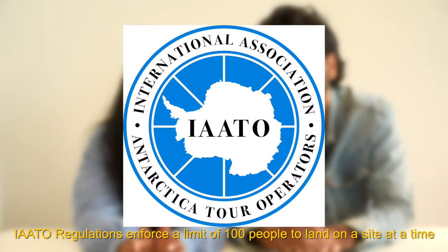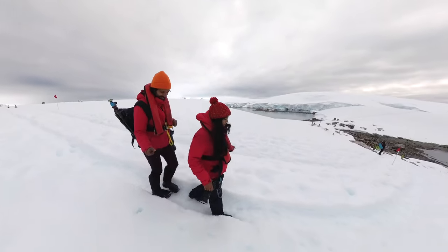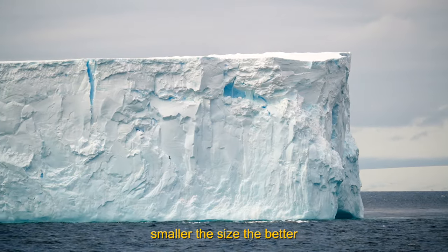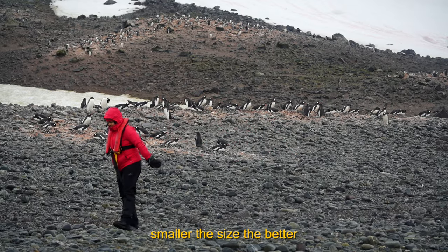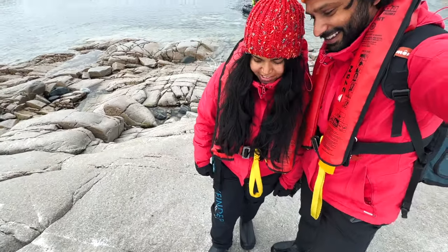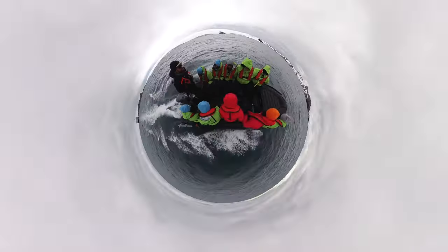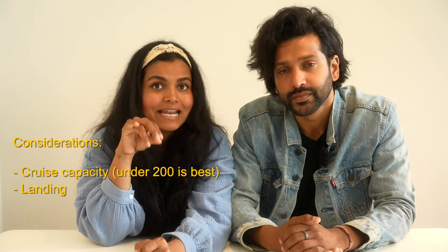One of the main factors to think about while picking a cruise is the capacity of the ship. Antarctica has a regulation where only 100 people can do a landing at a time. So if your cruise has 500 people, they'll land people in five groups of 100 each — meaning you'll likely get just one landing per day. If you have a smaller ship of say 100 people, you can do five different locations or three landings in a day, so you get much more expedition time. Also, some cruises don't even do landings — be very careful that your cruise includes actually setting foot on Antarctica, not just cruising along. Sometimes they label it as zodiac, meaning you're just cruising around the islands, not stepping foot. Make sure your ship includes landing on Antarctica.